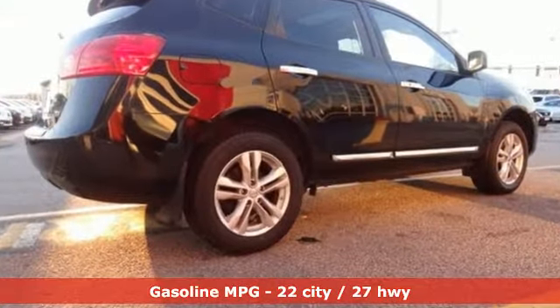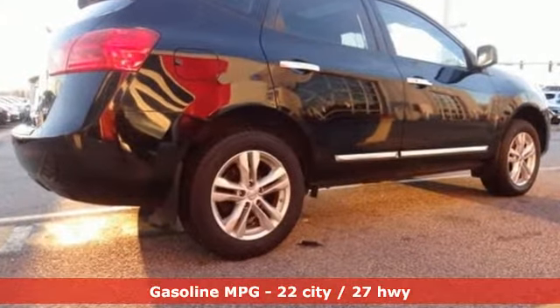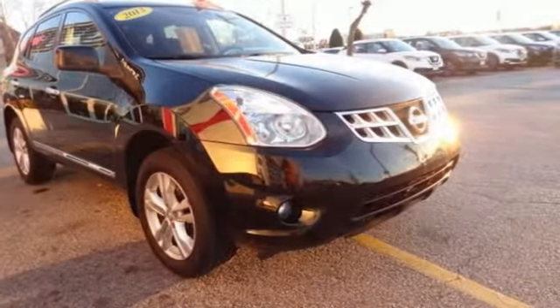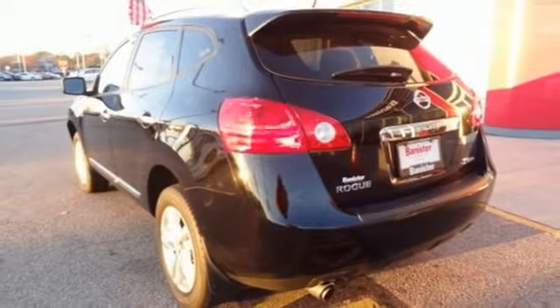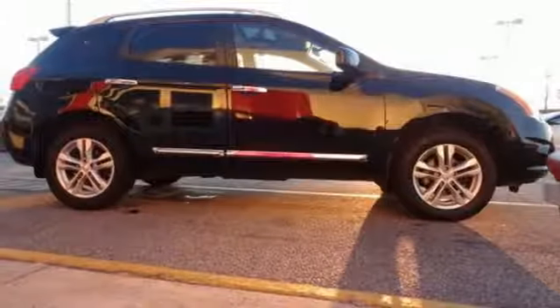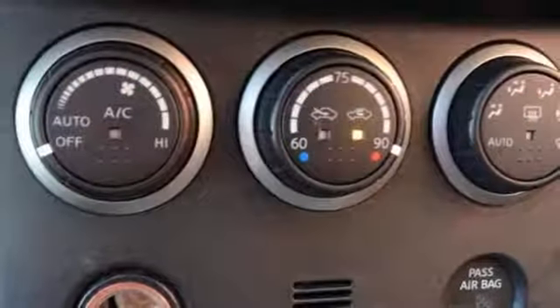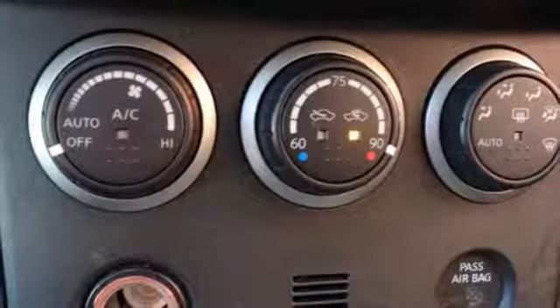Streaming audio, wireless phone connectivity, manual tilting steering column, rear camera parking sensor, power windows, air conditioning, inline four cylinder engine, power sliding sunroof, gas pressurized shocks, and doors, and push button start proximity key.